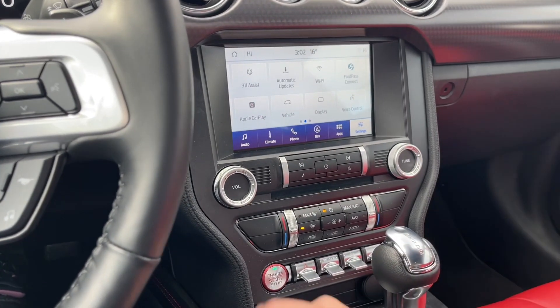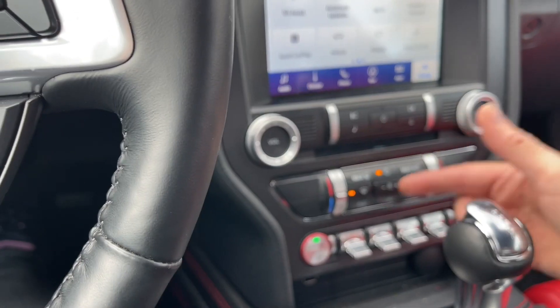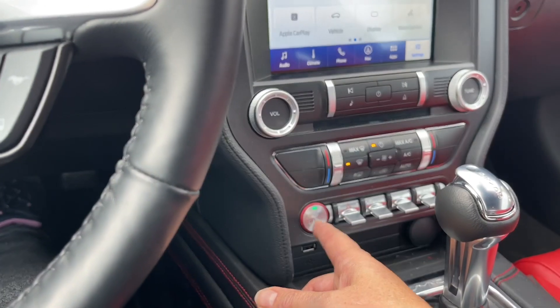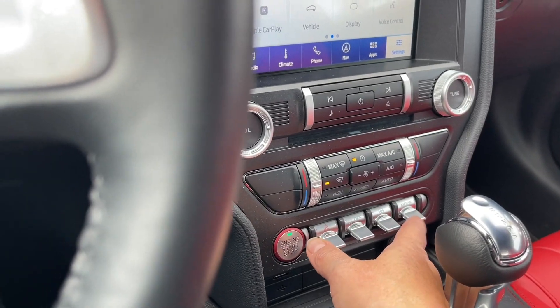There's the volume and tuner, and as I mentioned dual climate control, your AC, max AC, front and rear defrost. Then your engine start-stop, there's your hazard lights, traction control, steering wheel feel, and drive mode.